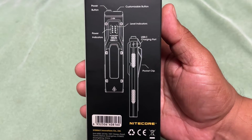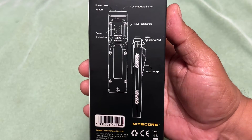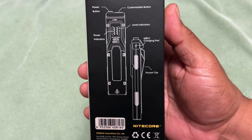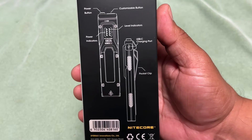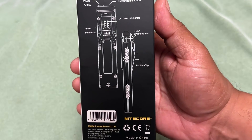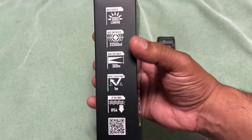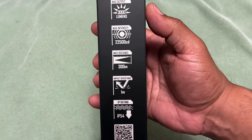You can see the power button, a customizable button, and your level indicators — which show both lumen brightness and battery life. On the side you've got USB-C charging and a pocket clip. A lot of great features packed in here.